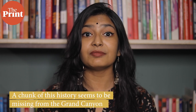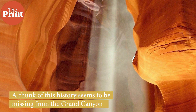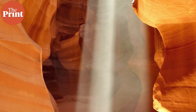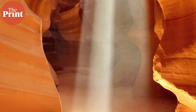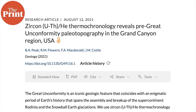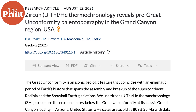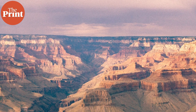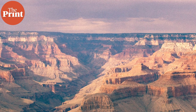But surprisingly, a chunk of this history seems to be missing from the Grand Canyon. A mysterious gap of time in the canyon's rock record that covers hundreds of millions of years has perplexed scientists for almost 150 years. In a new study, researchers have come closer to solving the mystery behind this missing piece of the puzzle, called the Great Unconformity. I am Mohana Basu and this is Pure Science.